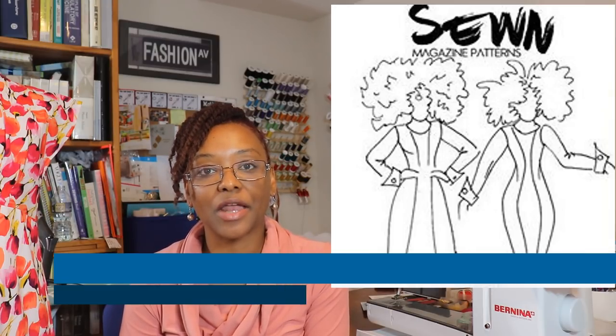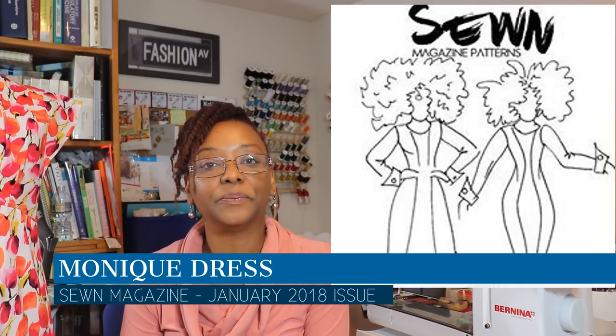I completed eight of the nine makes for the challenge. The first thing I made was the Monique dress, which is a pattern by Seoul Magazine. For this pattern I used a blue ponte knit from Fabric Mart Fabrics, as well as some white cotton from Joann's for the cuffs and collar. I wore that dress for my birthday last January when we went to see the play Chicago up in New York.